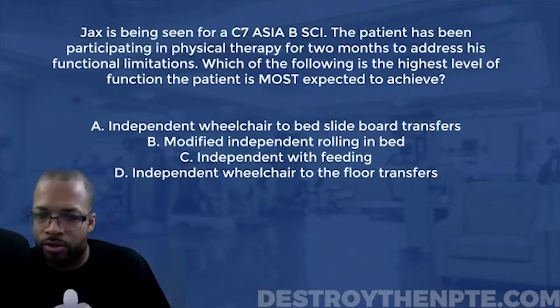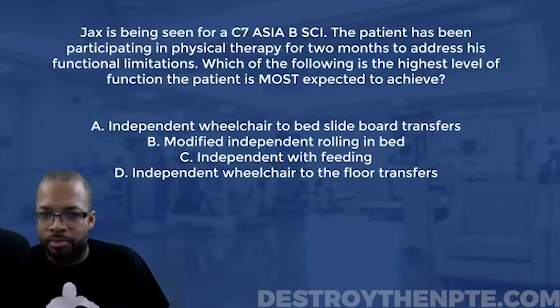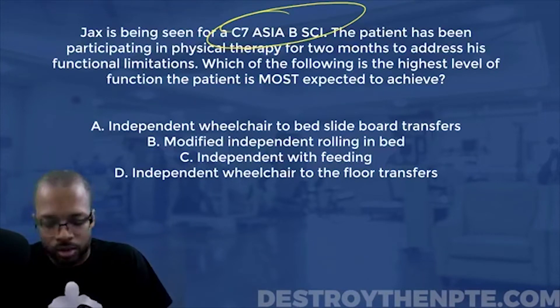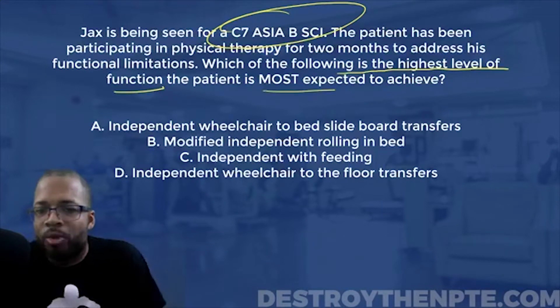Now we have our answer choices. I'm going to show you exactly how I process this question and come to the final answer. Two things that caught my eye: the C7 ASIA B classification, and the phrase 'highest level of function most expected to achieve.' Those are the anchors for my reasoning.